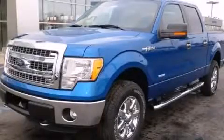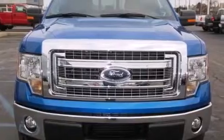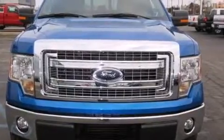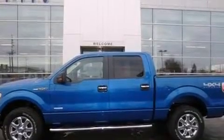This is a brand-new 2013 Ford F-150, made for the job site, the trail, and the town. It has a 3.5-liter six-cylinder engine and an automatic transmission.